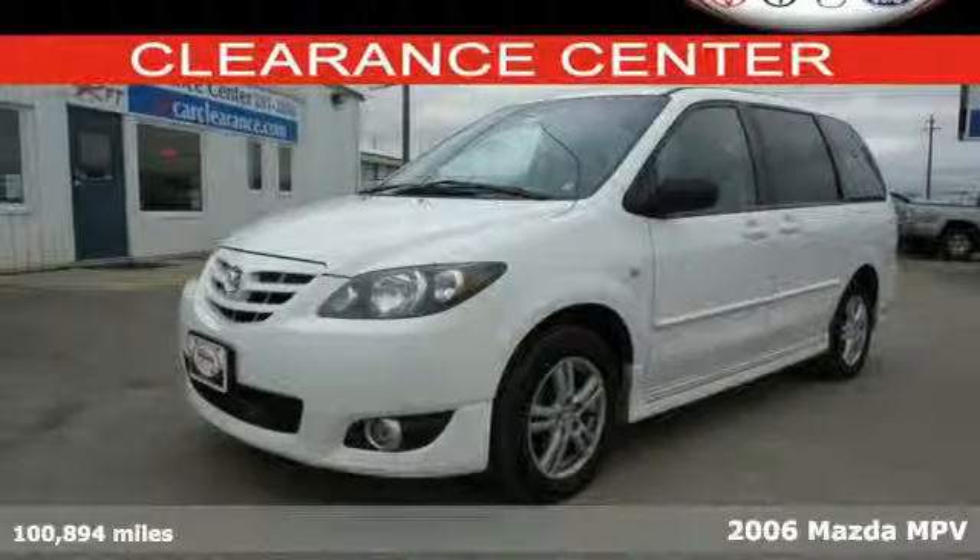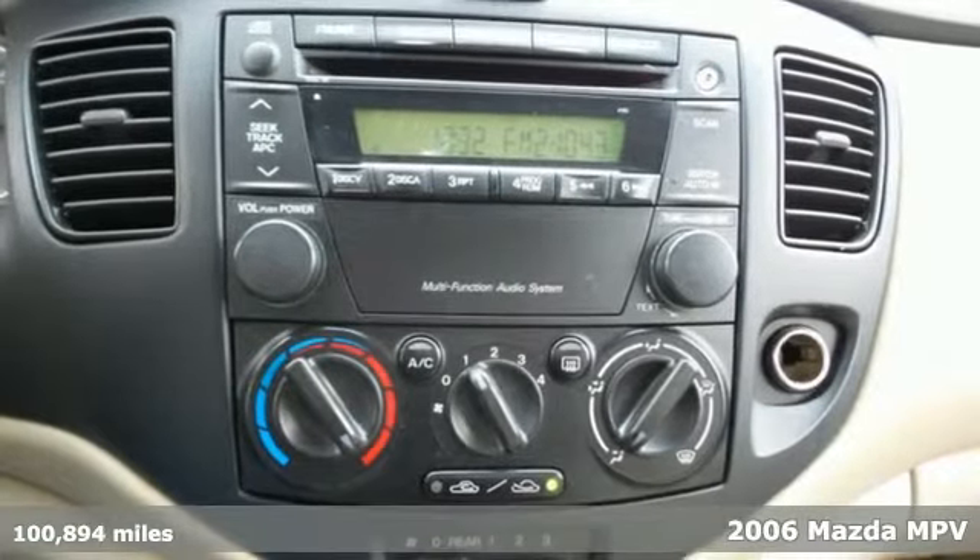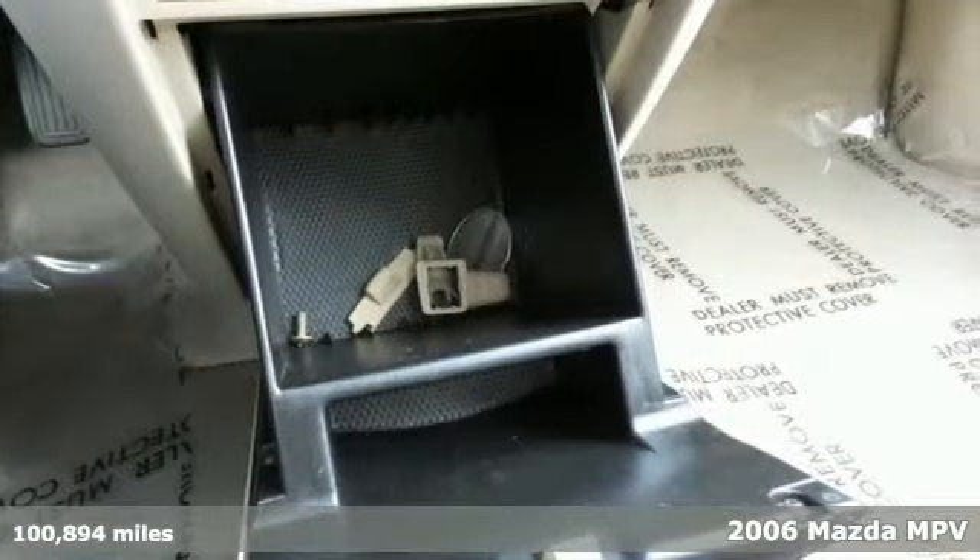It's a 2006 Mazda MPV. Standard amenities include front and rear air conditioning, front, rear and third seat headrests, power steering and steering wheel audio controls.